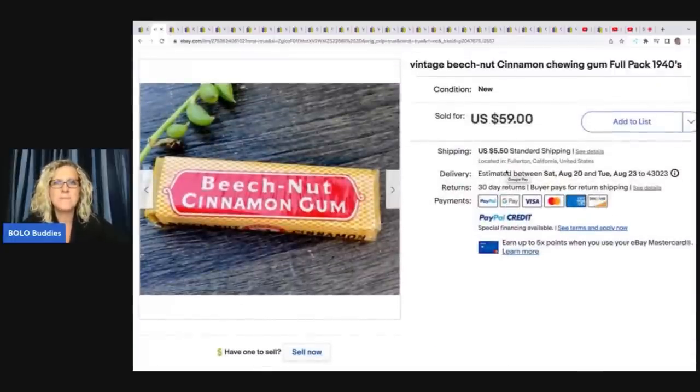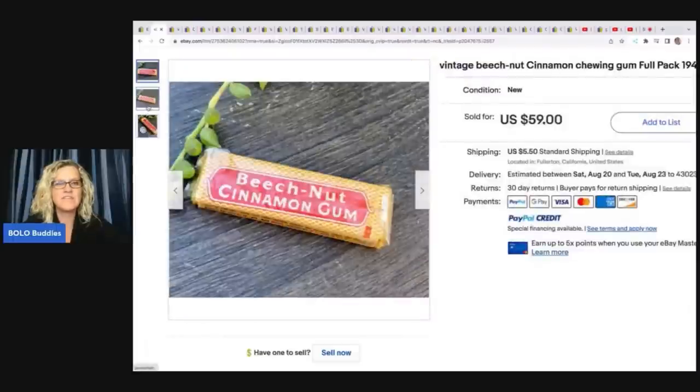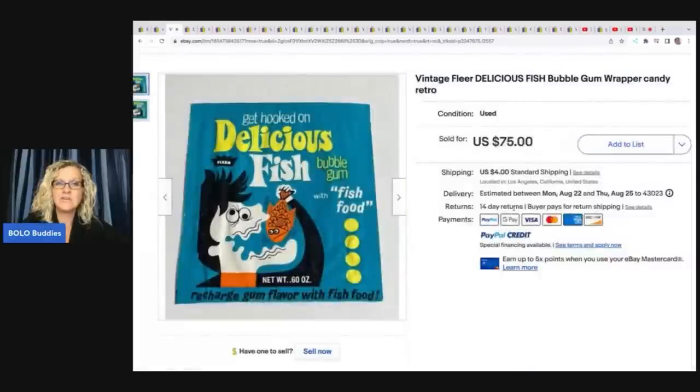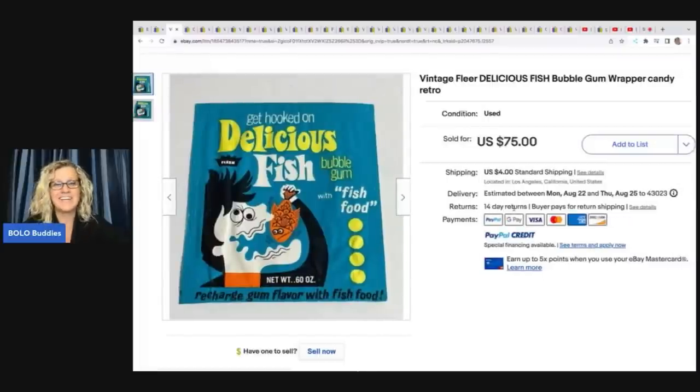Some of them are going to be harder to find, of course. Vintage Beechnut cinnamon chewing gum from the 1940s — get out of town — sold for $59. This one here is 'Get Hooked on Delicious Fish' bubble gum with fish food. It says 'recharge gum flavor with fish food' — I have no idea, but it's a wrapper and it's interesting. It sold for $75.